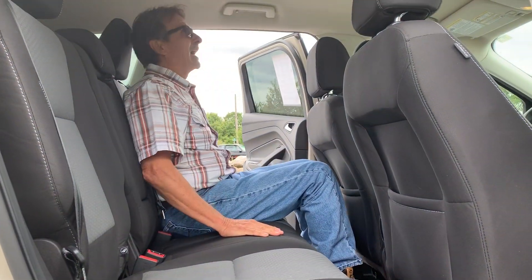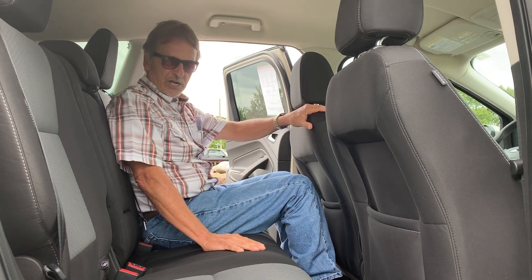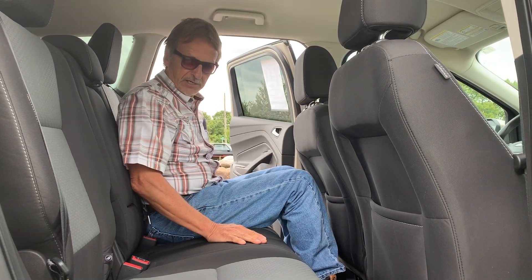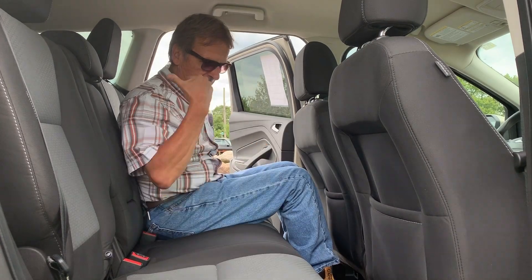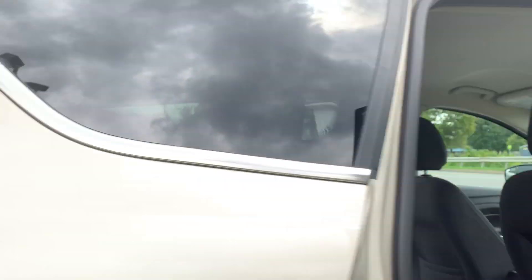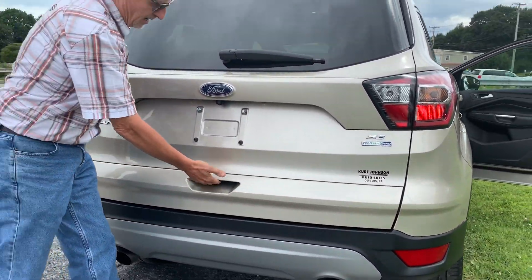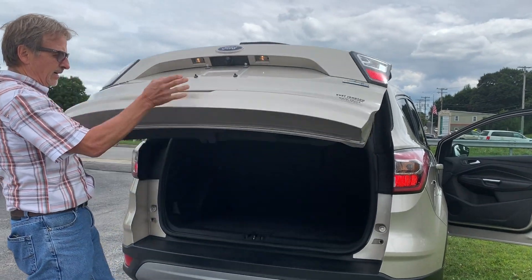All the mats looking good. Up here the headliner is nice and clean, no odors — very comfortable too, and a nice cargo area. Coming back here the bumper cover is in good shape.